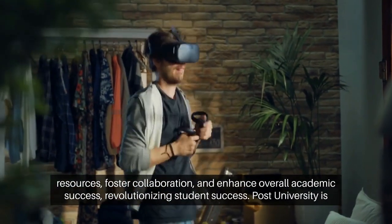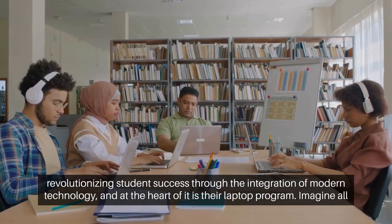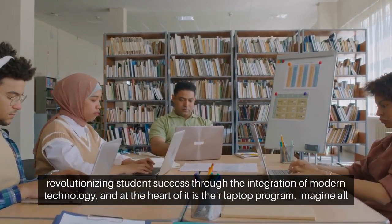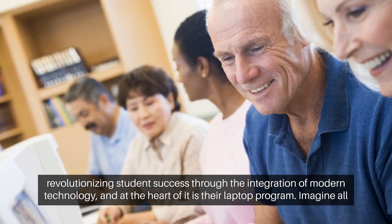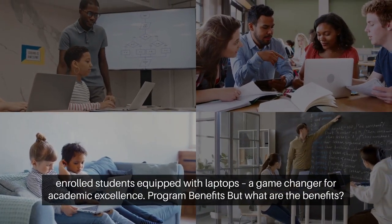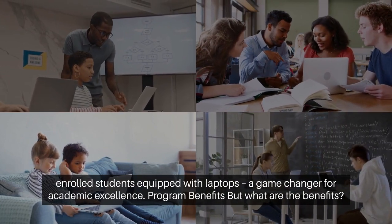Post University is revolutionizing student success through the integration of modern technology, and at the heart of it is their Laptop Program. Imagine all enrolled students equipped with laptops — a game-changer for academic excellence.